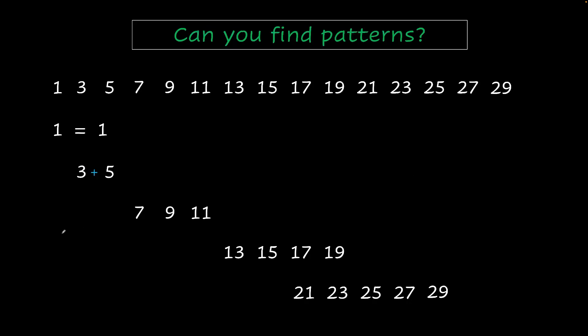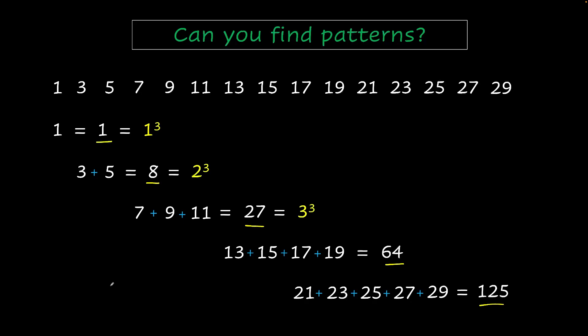I'm going to add these numbers up. From this, do you find any pattern? Look at these numbers. Does that ring anything? Yes, these are all cubes. And that's really fascinating.